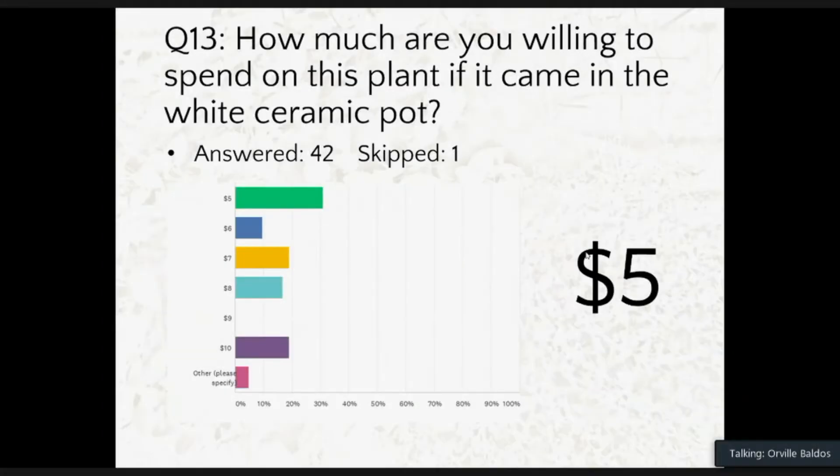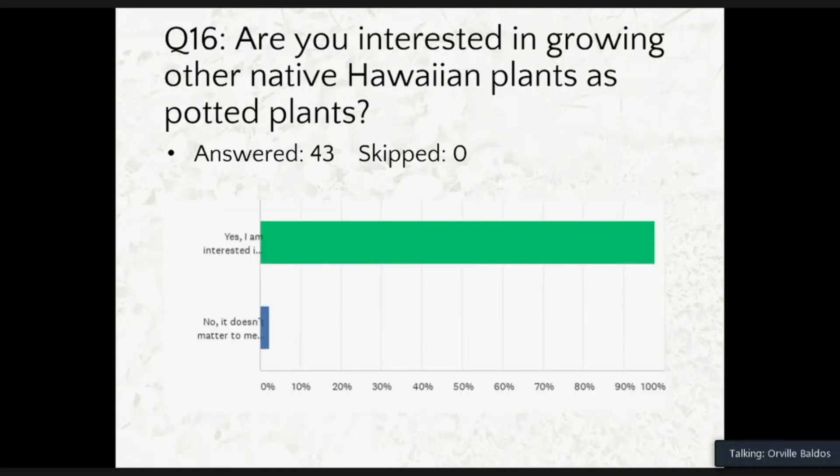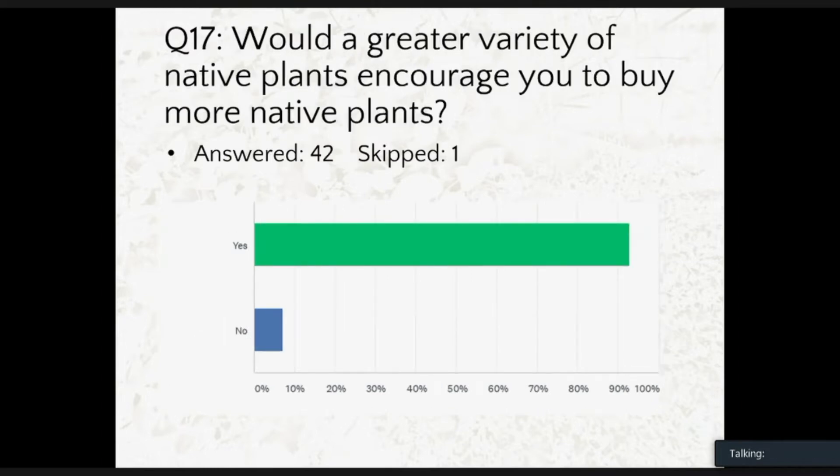When asked how much they're willing to spend for a plant in a white ceramic pot, most people answered $5. For a plastic pot, the range was $3 to $5. We also asked whether respondents are interested in growing other native Hawaiian plants as potted plants, and most are interested — there is a demand for potted native Hawaiian plants. When asked whether a greater variety of native plants would encourage them to buy more, most said yes.